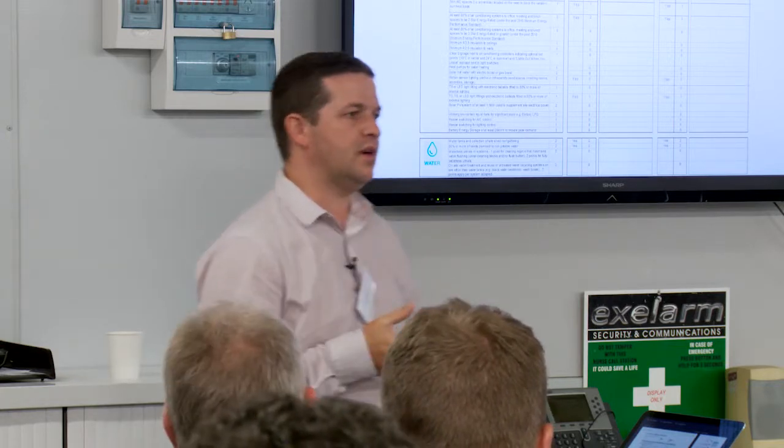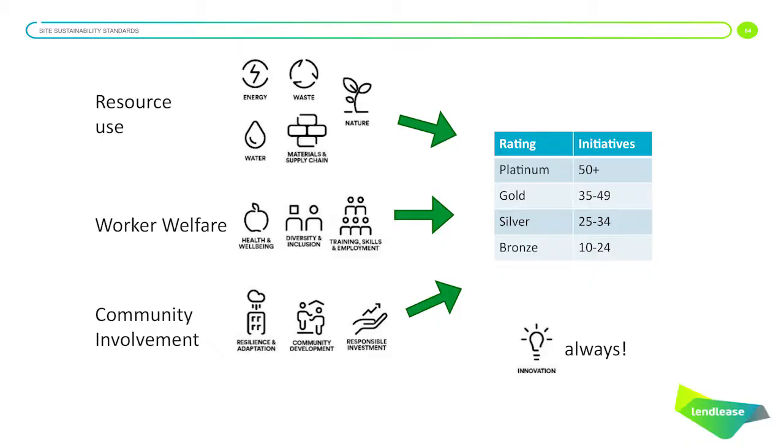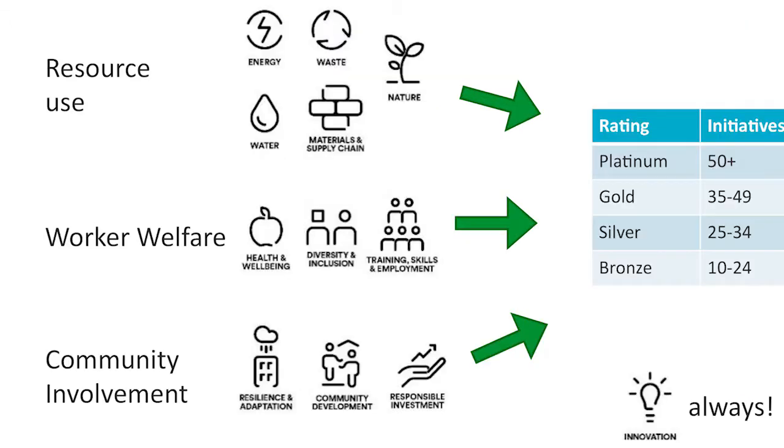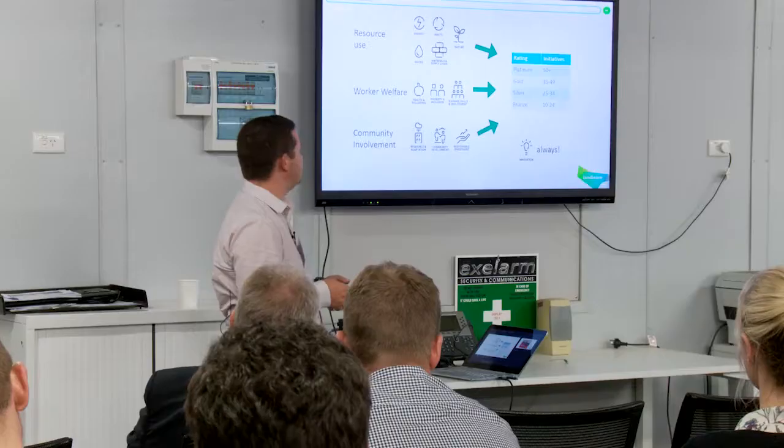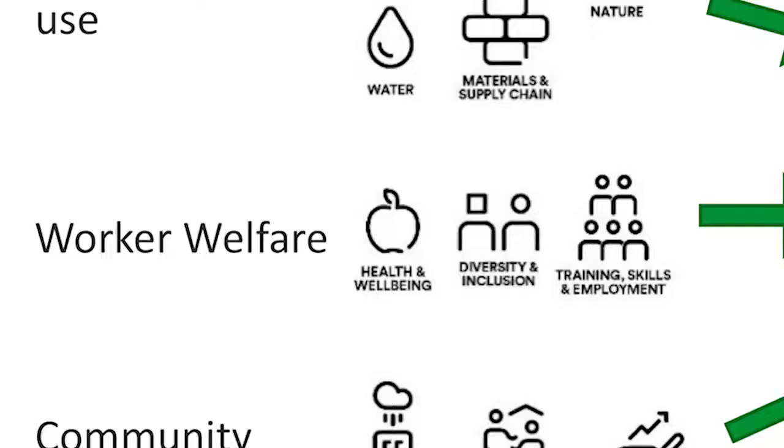We have a rating scheme, which I'll touch on. We have 12 elements to our sustainability framework within Lendlease that we apply to all our projects. We've looked at how we can apply those same 12 elements to our site accommodation as well. There are the obvious things around resource use — energy, water, the waste we're generating on site, and the impact we're having on the natural environment. But we also try to encourage improvements in worker welfare, things like the health and wellbeing of the space they're working in, and the diversity of the team.